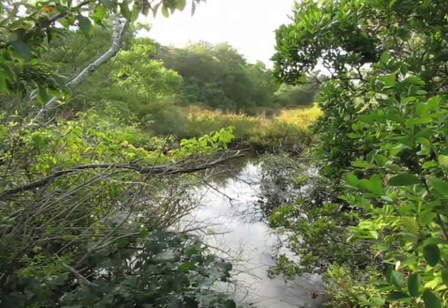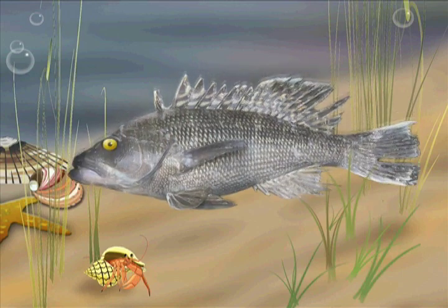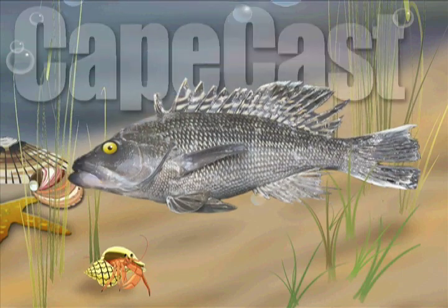A trip into the heart of Frostfish Creek in Chatham. Cape Cass!